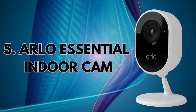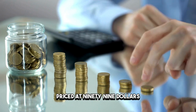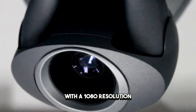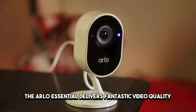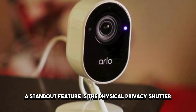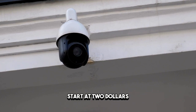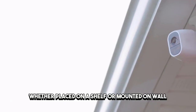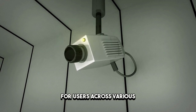Number five: Arlo Essential Indoor Cam – Arlo's all-around performer. Our top pick at number five is the Arlo Essential Indoor Security Cam. Priced at $99.99, this camera checks all the boxes when it comes to video quality, two-way audio, and user-friendly features. With a 1080p resolution, a 130-degree field of view, and built-in infrared LEDs for night vision, the Arlo Essential delivers fantastic video quality. A standout feature is the physical privacy shutter, ensuring the camera and microphone are disabled when needed. Arlo's subscription plans start at $2.99 per month, offering ample storage and additional perks. Whether placed on a shelf or mounted on the wall, the Arlo Essential Indoor Cam provides a well-rounded security experience for users across various smart home platforms.